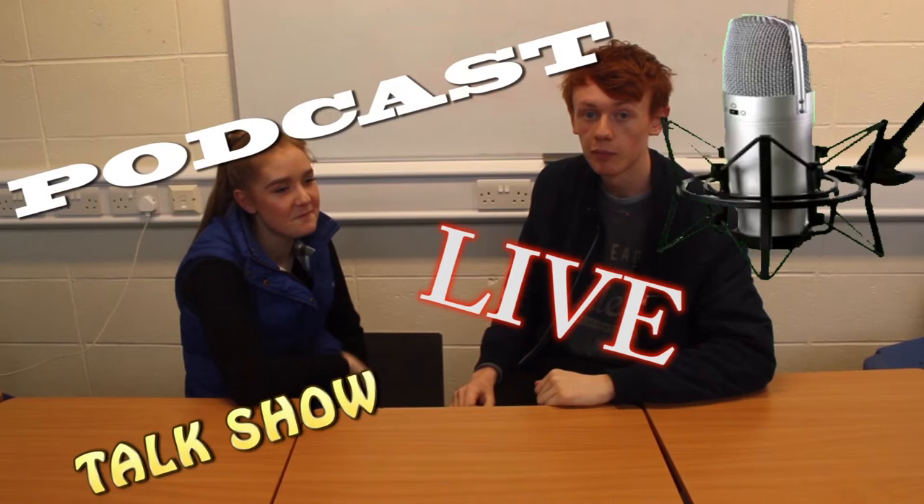Hello, I'm Kieran, and welcome to a short video explaining podcasts. A podcast is pretty much a pre-recorded radio show, which you can easily do at home.